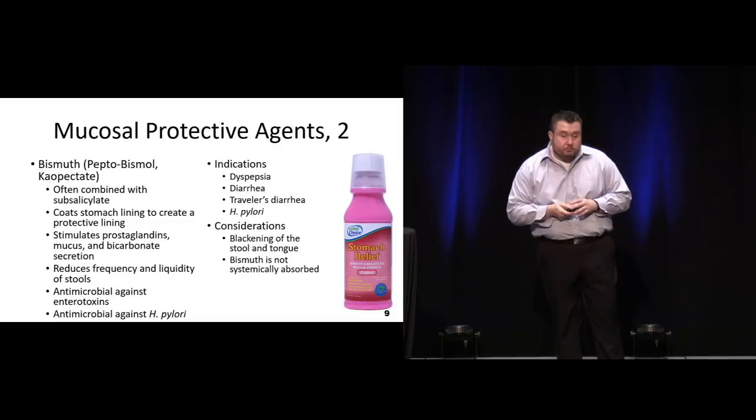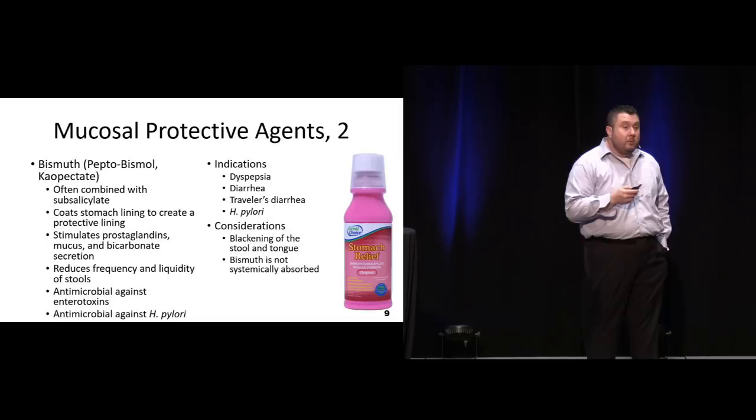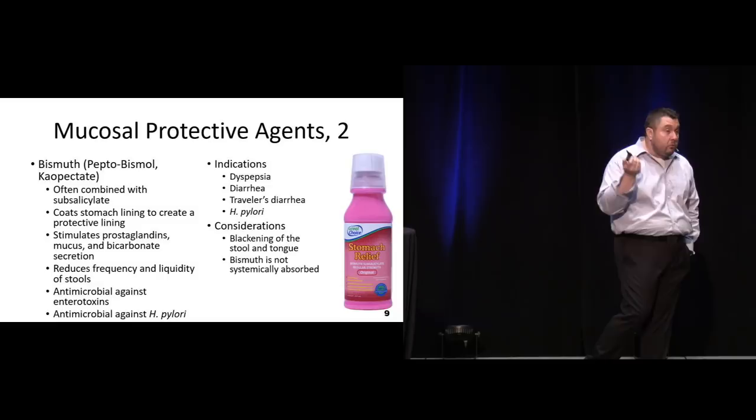The big thing is bismuth is going to turn their tongue black if they take a lot of it, so you may want to warn them - it will also give them dark tarry-looking stools, but luckily it's not from a GI bleed.